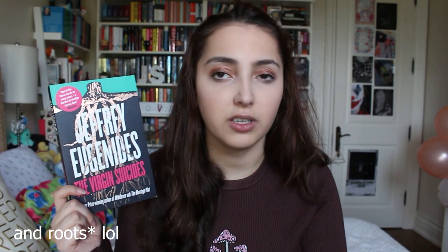First up, I have The Virgin Suicides by Jeffrey Eugenides. This is one of my favorite books — this is the UK edition. The thing I like about this one is the tree with the trunks; it just has a lot of significance to the story, and it's also shiny. So I think it's a perfect cover for this book.